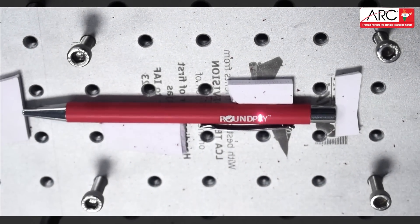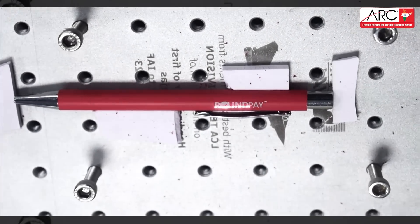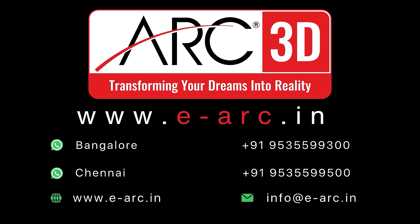Discover the difference that precision and passion can make. Contact us today to start your customization journey. Thank you.